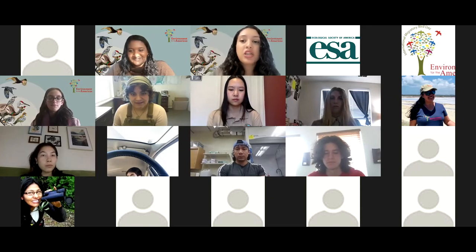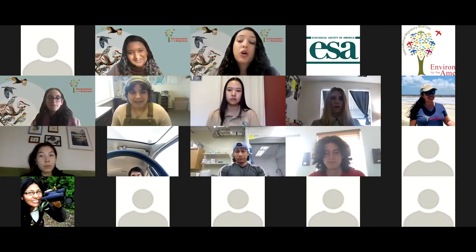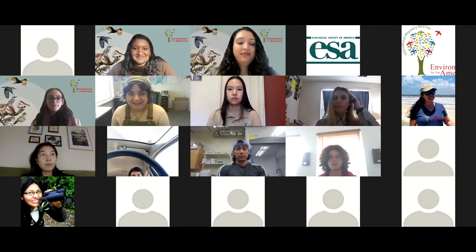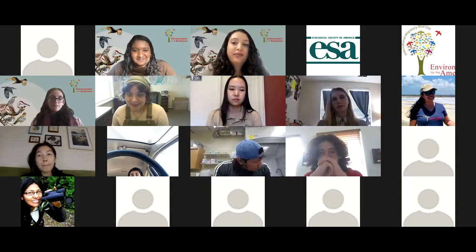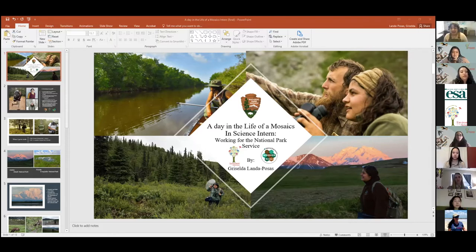Griselda will be the last presentation for today, and after that we will take questions. Hello everyone, my name is Griselda, and I am a past Mosaics in Science intern — actually a two-time intern with EFTA. A little bit more about myself: I'm a two-time alumni from the Mosaics in Science Internship Program. Back in 2016, I got to work in Denali National Park up in Alaska, and in the following summer I got to work in South Florida at the Caribbean Inventory and Monitoring Network.